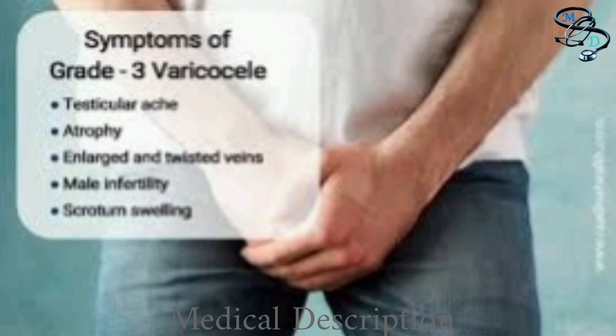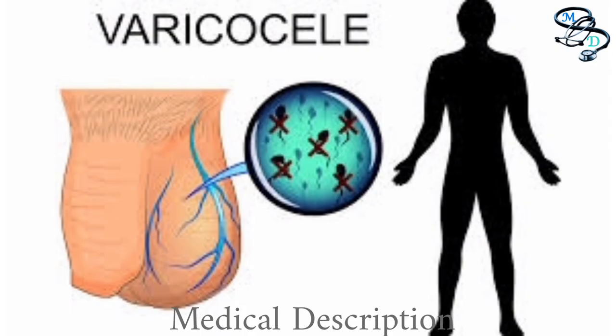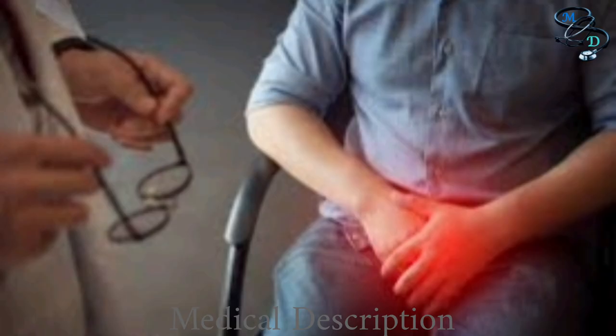What are the complications? Having a varicocele can make it difficult for the body to regulate the temperature of the testicles. Oxidative stress and buildup of toxins can result. For boys going through puberty, a varicocele may inhibit testicle growth, hormone production, and other factors related to testicular health. For men, a varicocele may result in gradual shrinkage due to tissue loss and infertility. An estimated 10 to 20 percent of men diagnosed with a varicocele experience difficulty fathering a child; among men with fertility problems, about 40 percent have a varicocele.